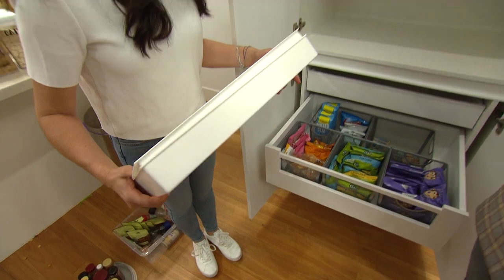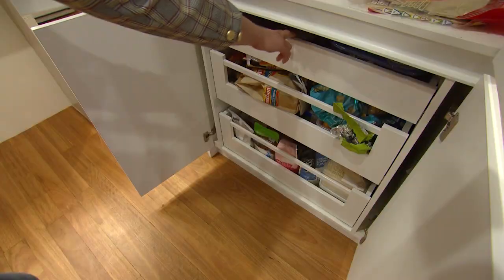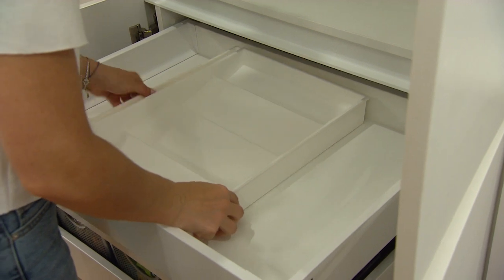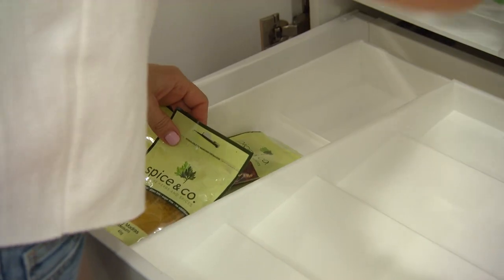Moving on to our next drawer — this one is quite shallow and they didn't know what to do with it. I've come up with a great solution: we're going to store our spices here and I've got an expander spice drawer organiser that's going to utilise all this space.